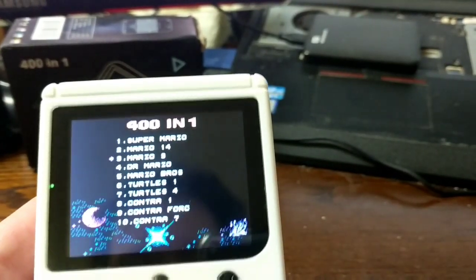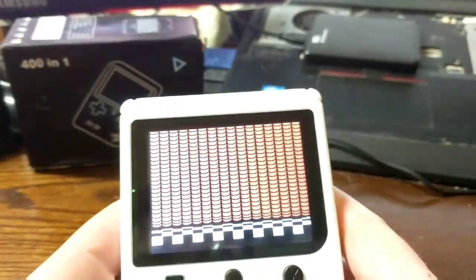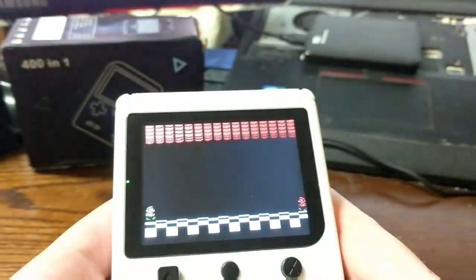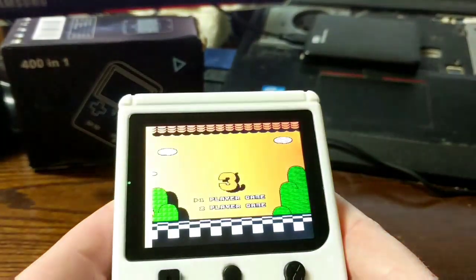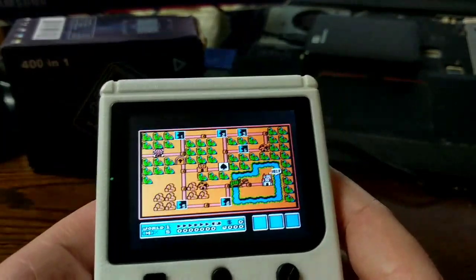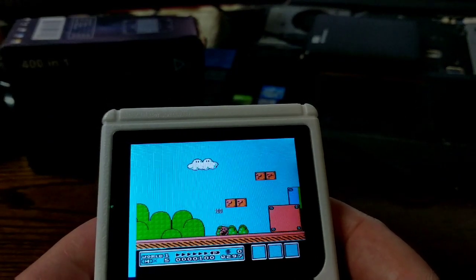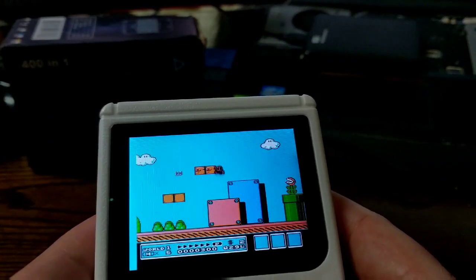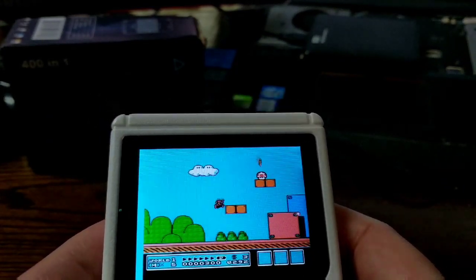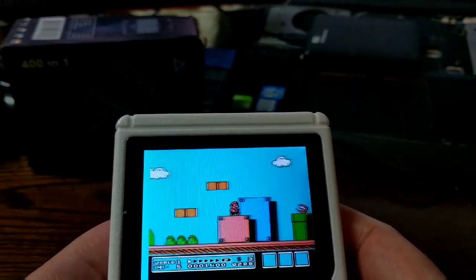Next up we have Mario 3, and as soon as you start getting into this game you realize there's some actual potential going on here. I should probably turn the volume up a little bit. This plays exactly how you'd think a Mario game should play — this feels true to life.